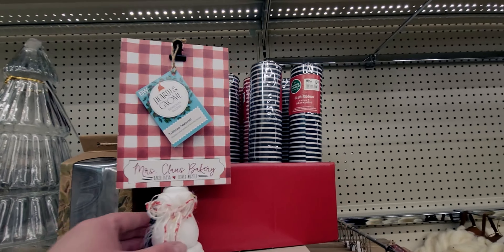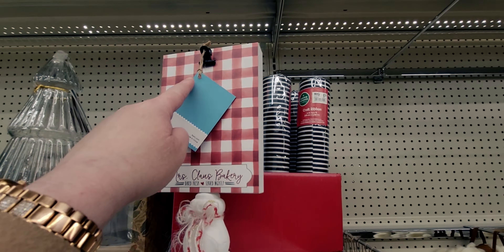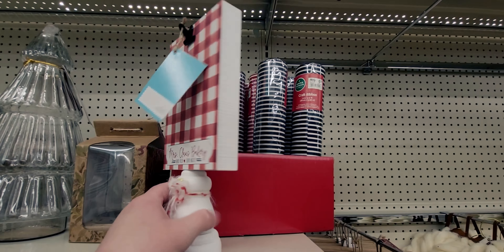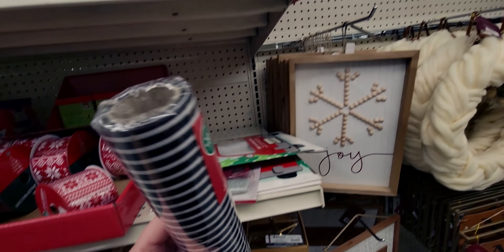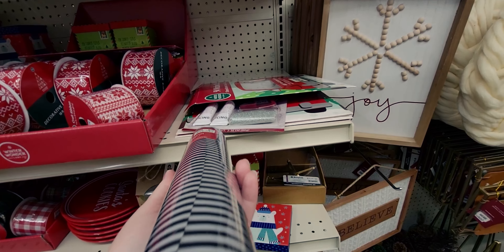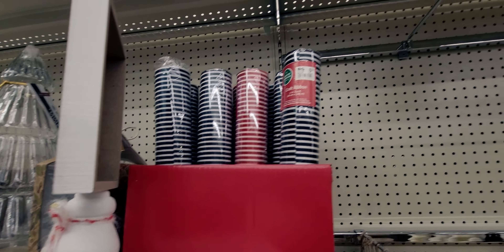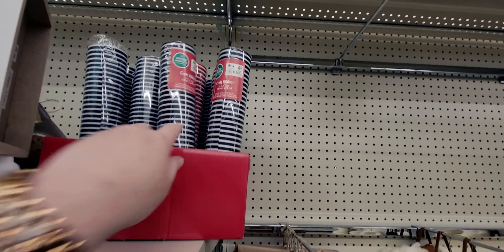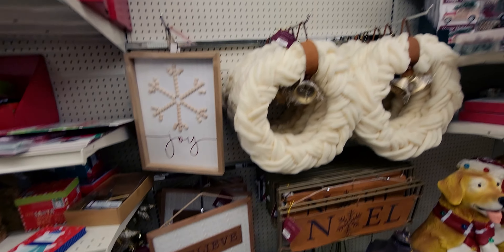They have this little Mrs. Claus's Bakery piece — you can put a little picture or recipe for your Christmas cookies in it — only 80 cents. This craft ribbon is really pretty, 65 cents for 11 inches by 12 feet. They have red and black, and I think these ribbons would even work for Valentine's décor!